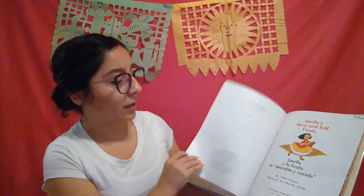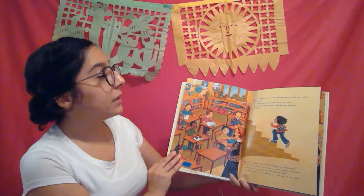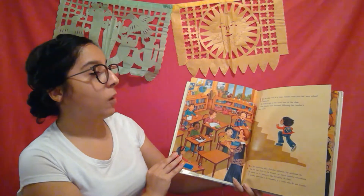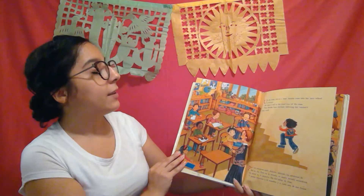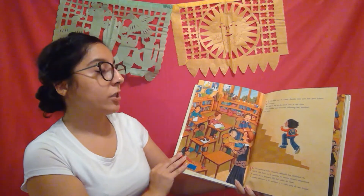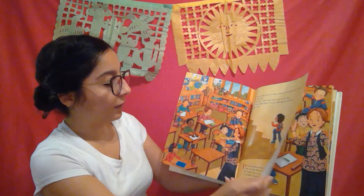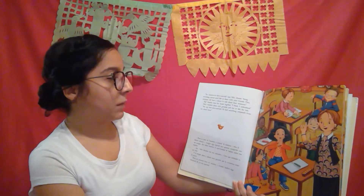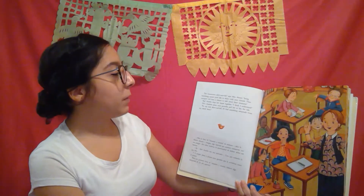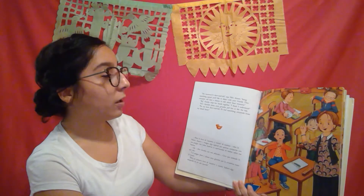So let's get started. Up these steps two at a time, Emilia runs into her new school, Americana. She takes a seat in the front row of the class, then leans forward following her teacher's every word. For tomorrow's show and tell, says Miss Jenner, bring something special you'd like to share with your friends. Then everyone will have a chance to talk about their treasures.